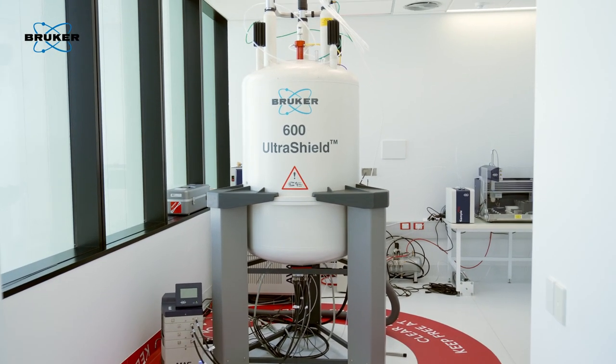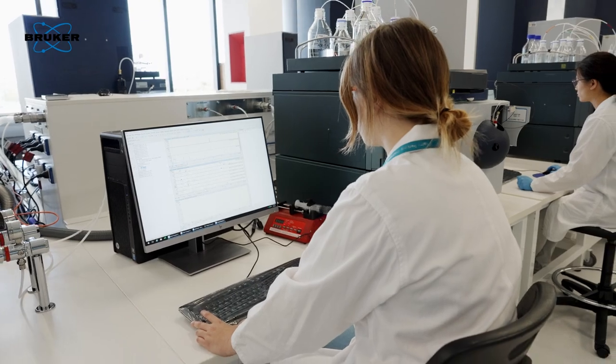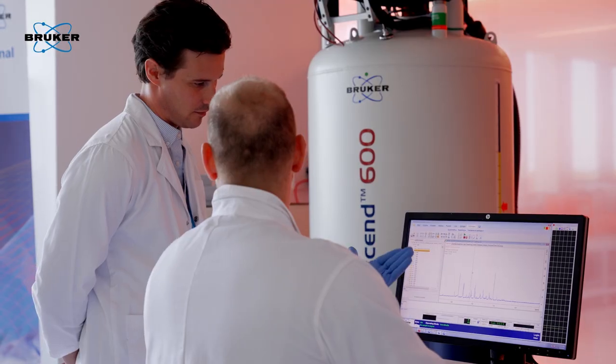An important feature of these technologies from a diagnostic or clinical point of view is that they can measure a lot of molecules at the same time or in sequence. When we don't really know what we're looking for, NMR is extremely good because it can measure a huge range of different chemical classes at the same time and start identifying which classes need further investigation.